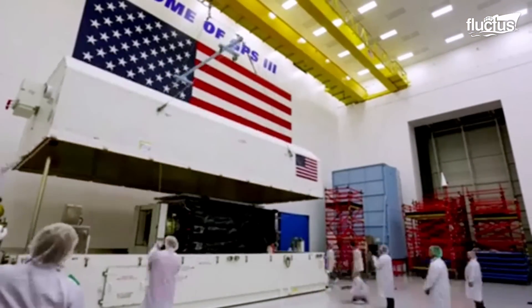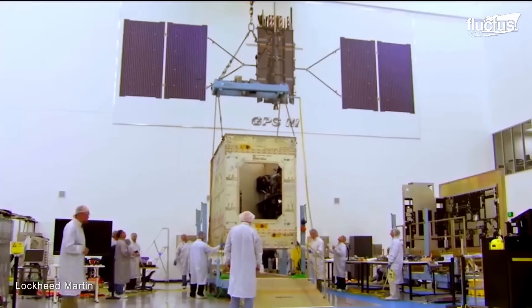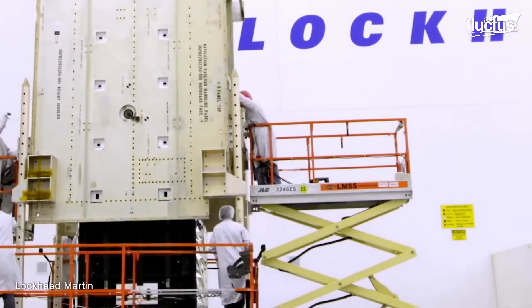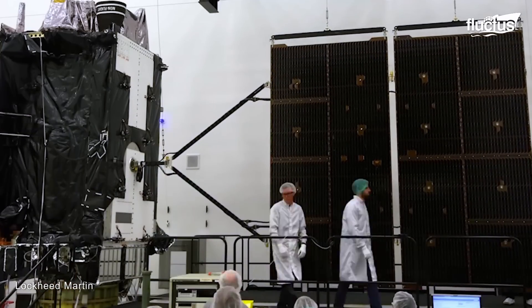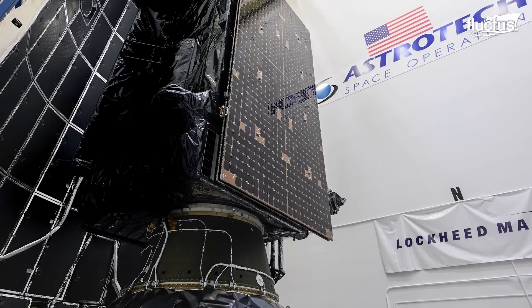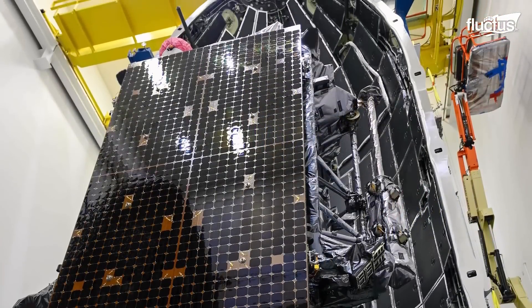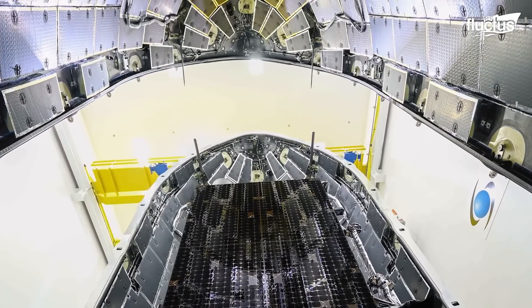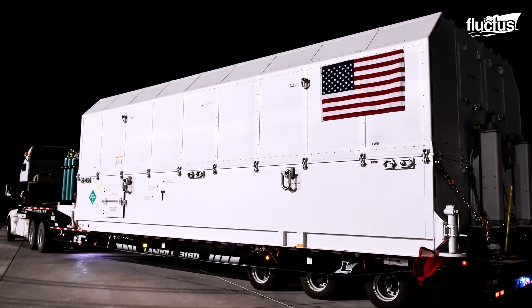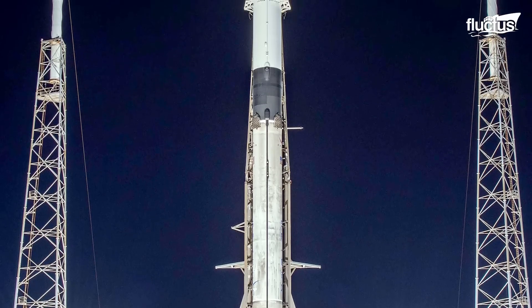Considering how important and delicate the elements that comprise these satellites are, the logistics behind their transportation to the launch site require strict planning. The transportation of the GPS-3 satellite involves coordination between several key stakeholders, including Lockheed Martin, the U.S. Air Force, and the facility where the satellite will be processed and integrated before launch. Such coordination results in a detailed schedule of every step of the process, taking from two to four months to make.